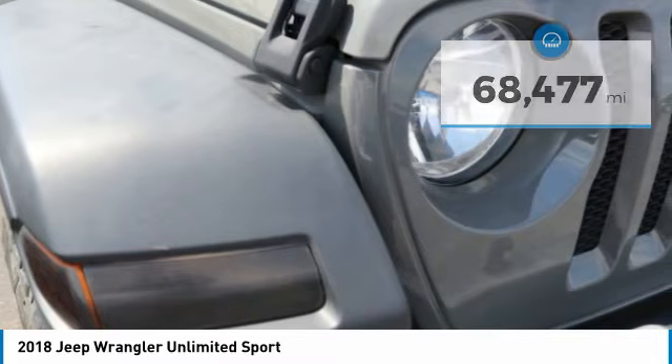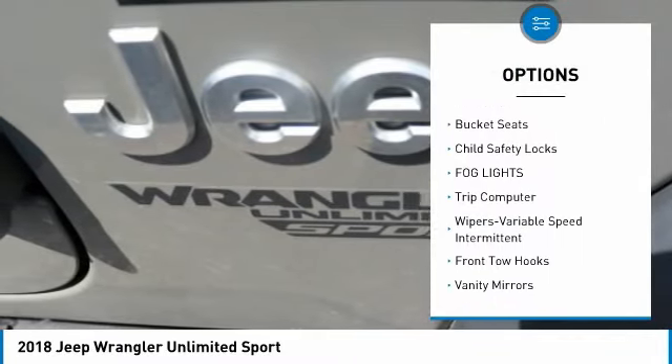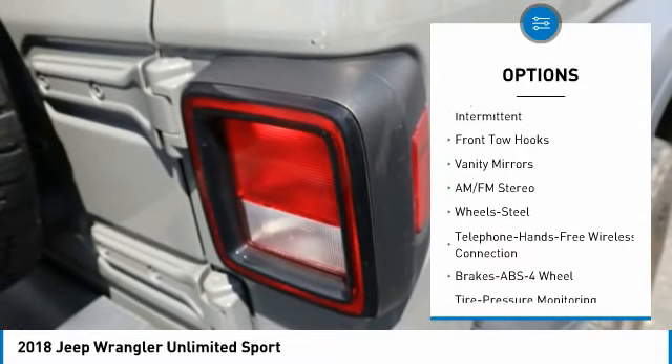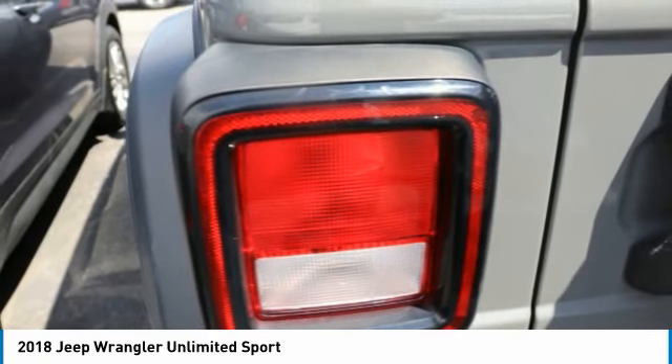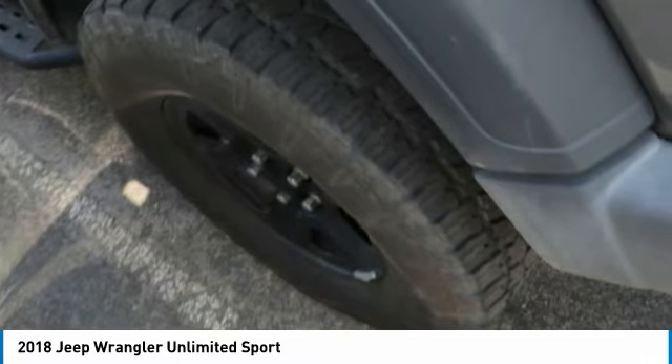Here are some of this vehicle's great options: anti-lock braking system, Bluetooth wireless data link for hands-free phone, AM/FM stereo radio, bucket seats, child safety locks, fog lights, trip computer, variable speed intermittent wipers, front tow hooks, and vanity mirrors.